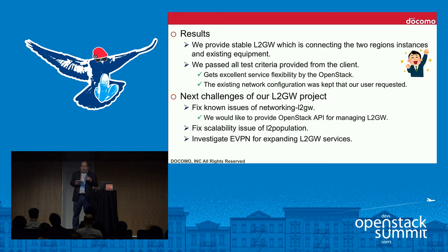Looking ahead, our future challenges for the layer-2 gateway project are: first, fixing remaining issues in Networking-L2-Gateway so we can provide the service via standard API; second, improving L2 population scalability; and third, investigating Ethernet VPN for providing layer-2 gateway service more widely. That's all for this section.